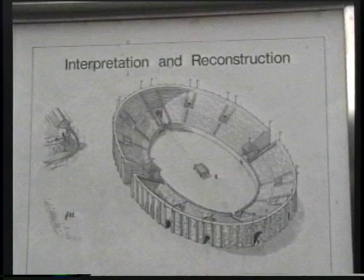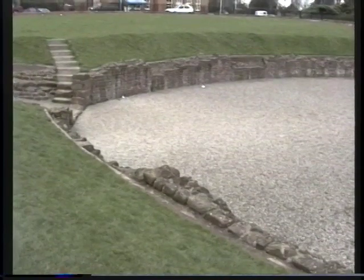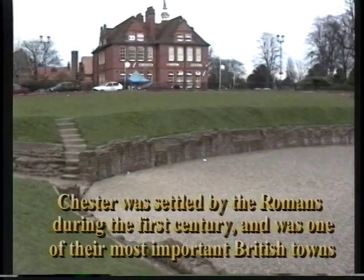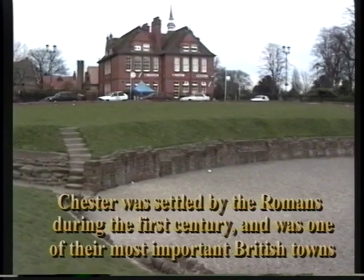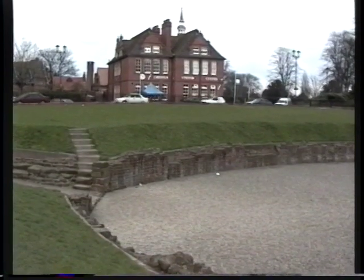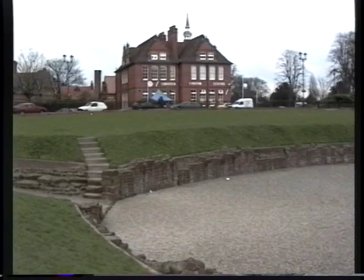One activity that would not happen here — we never threw the Christians to the lions; we have no archaeological evidence whatsoever. But we do know it would have been used for sports: racing, javelin throwing, combat, wrestling, etc. So forget all the Hollywood stuff about lions and tigers — gladiators, possibly.